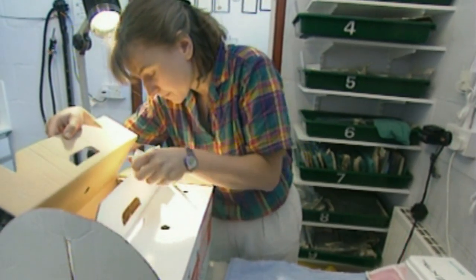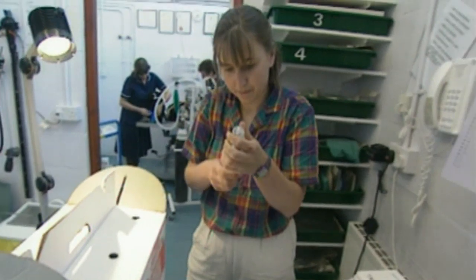Her next patient is a little easier to handle. Fluffy has a problem with his teeth — they keep growing at unusual angles, making it difficult and painful for him to eat. He needs surgery.